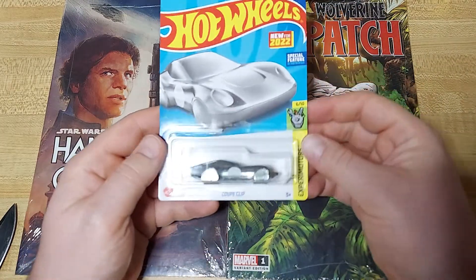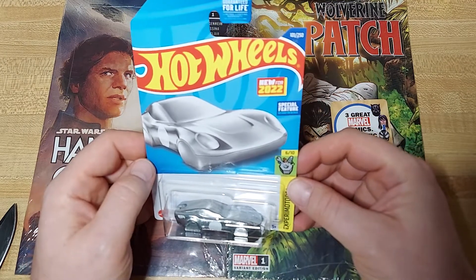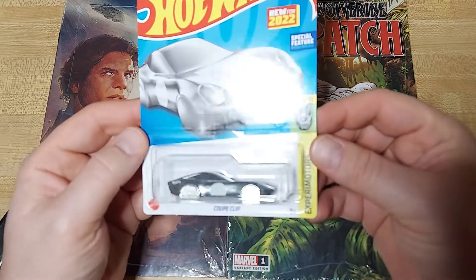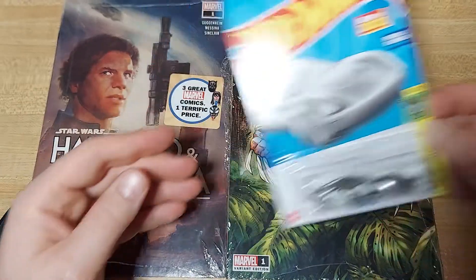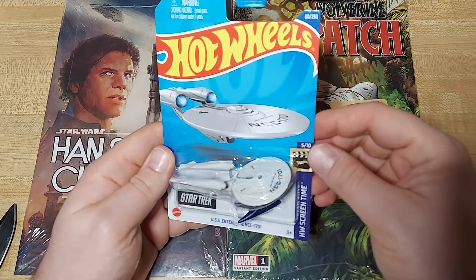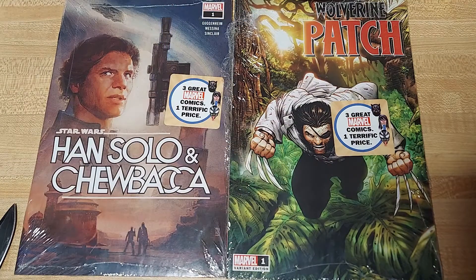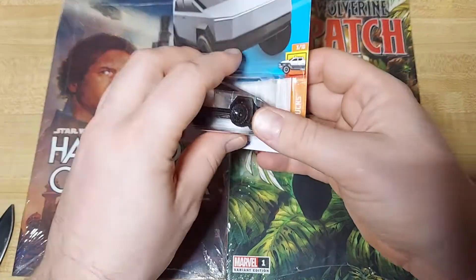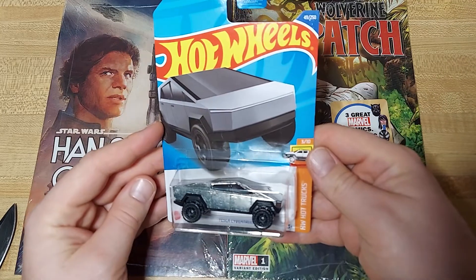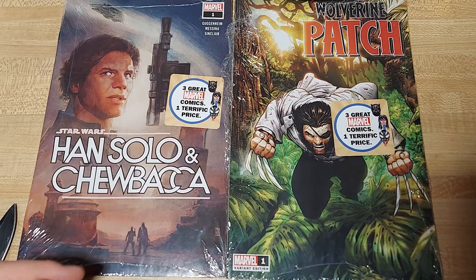Luckily enough, when I was up that way I found some other things worth a few dollars. If you're in Walmart, Dollar General, whatever — you got this clip worth about $8, you got the one-per-case Enterprise worth about $8 or $9 — I actually picked up two of those — and then I was able to find one of these guys, the Cybertruck, which also is about $8. Nothing too crazy.